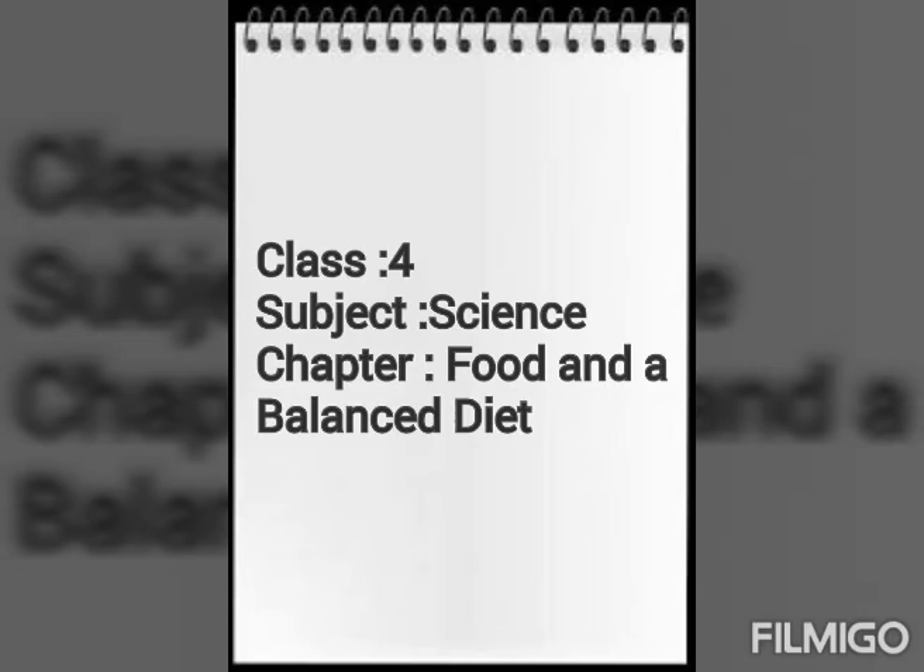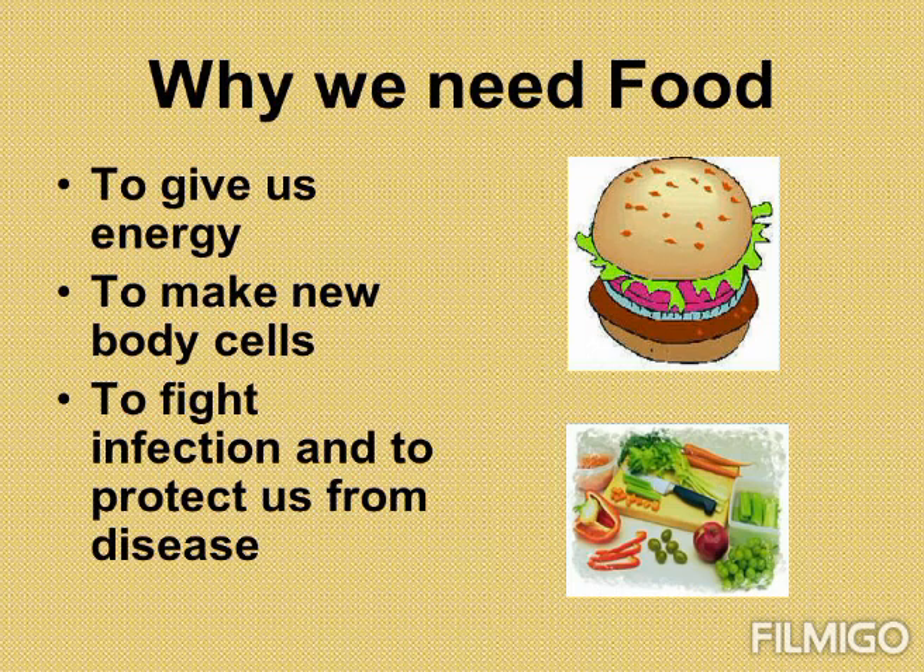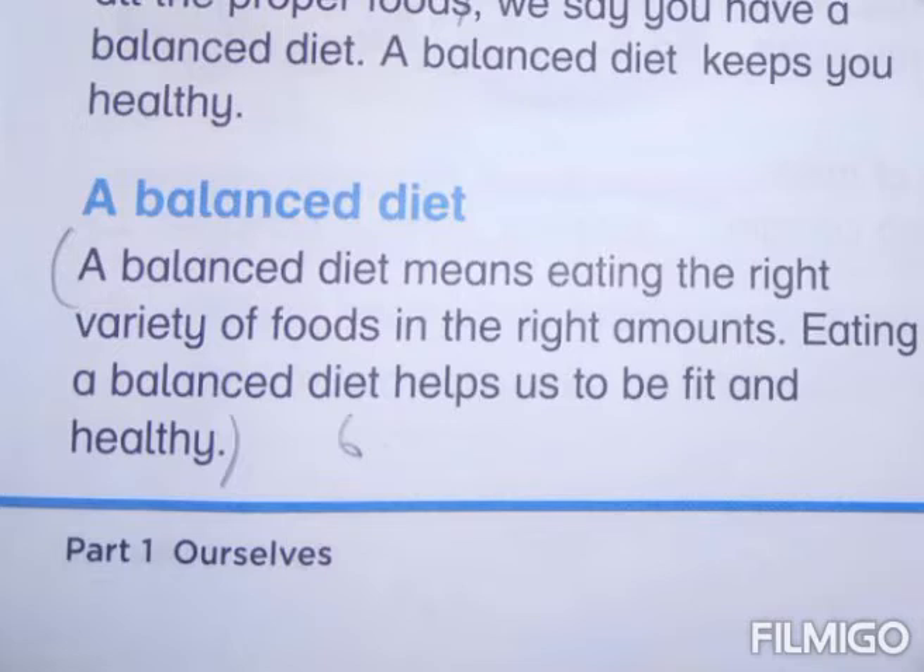Class 4, subject Science, chapter: Food and a Balanced Diet. This is your book. First thing — why do we need food? We need food to live and grow. Food gives us energy, food makes new body cells, and fights against infection in our body.